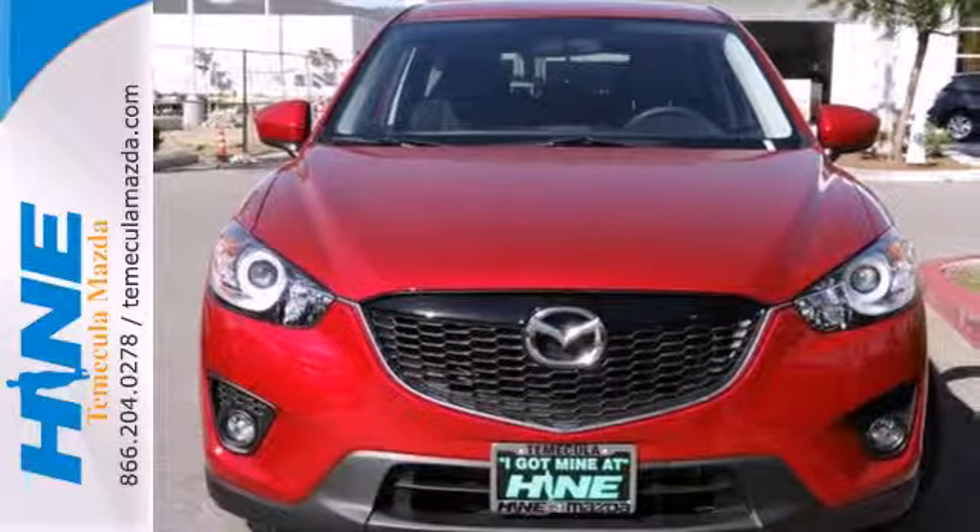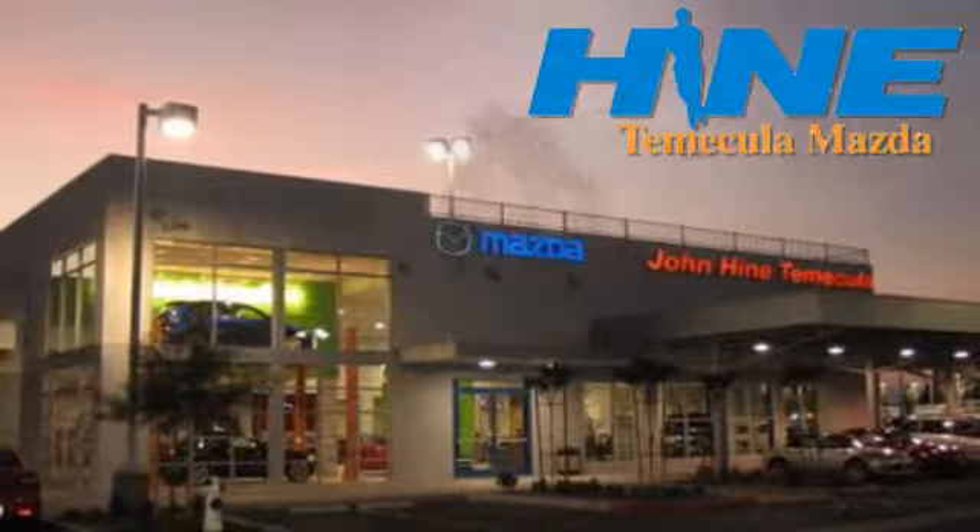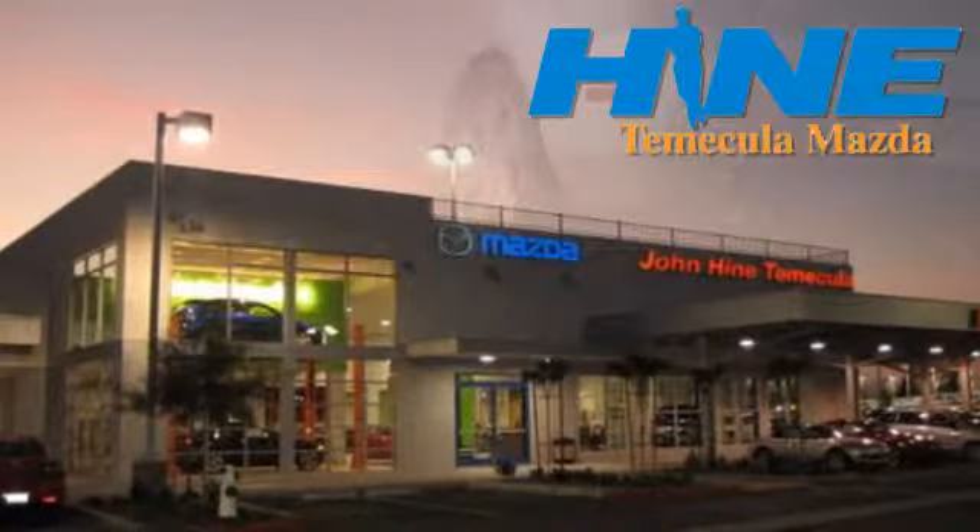Take home the CX-5 today. Service, selection, and value — that's John Hein Temecula Mazda.